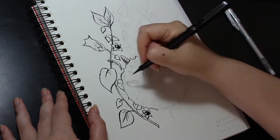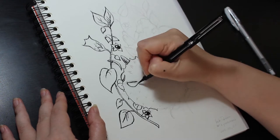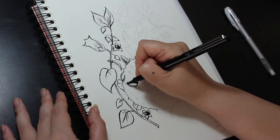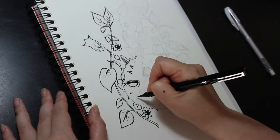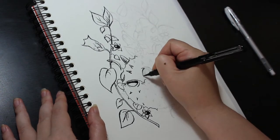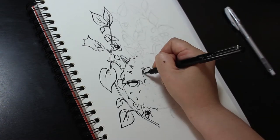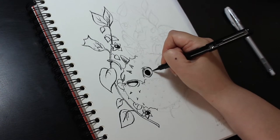Day one. I've decided to follow the official prompts list in order to take me a little out of my comfort zone and get me drawing things that I wouldn't normally draw. The prompt for the first day is poisonous, so for this I've decided to draw a little fugu, a puffer fish, and some belladonna. I've never drawn a puffer fish before, so I looked up some reference.